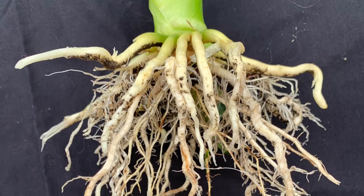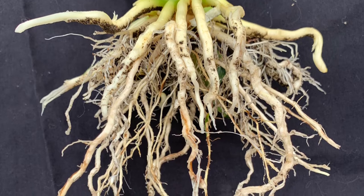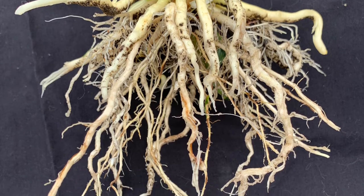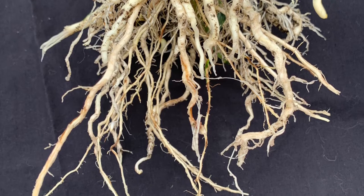The short corn root system has been observed in initial trials to explore more soil volume faster than standard height corn hybrids, which can open up some doors to accessing more nutrients and water quicker.